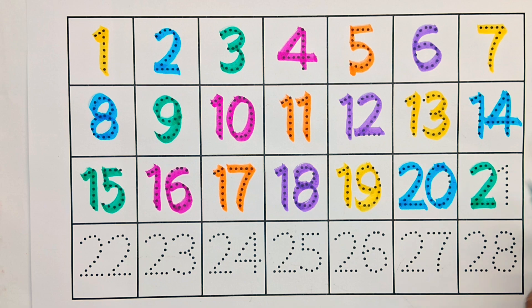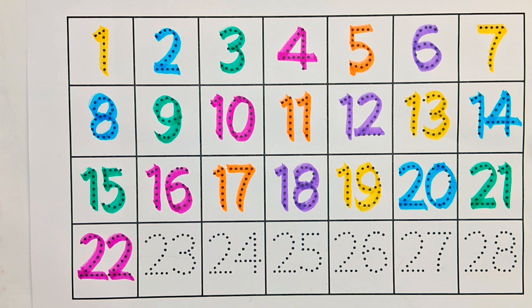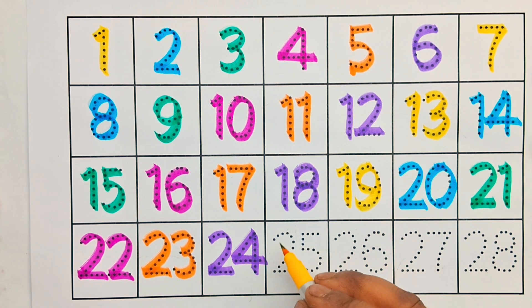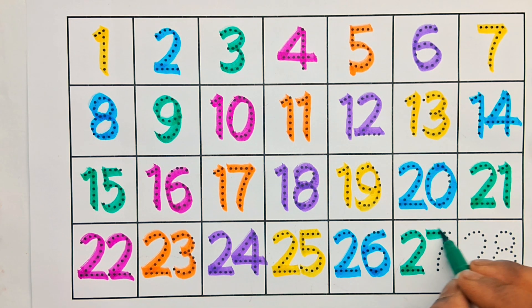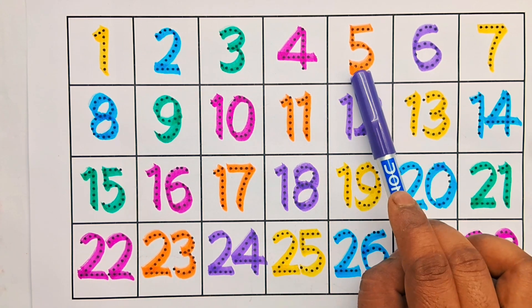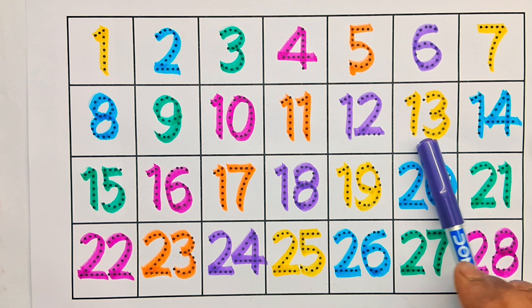21, 22, 23, 24, 25, 26, 27, 28. Kids, counting number repeat: 1, 2, 3, 4, 5, 6, 7, 8, 9, 10, 11, 12, 13, 14, 15.